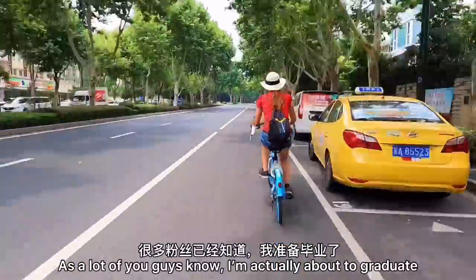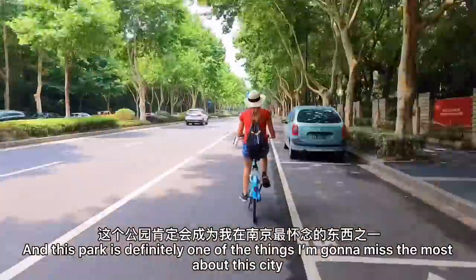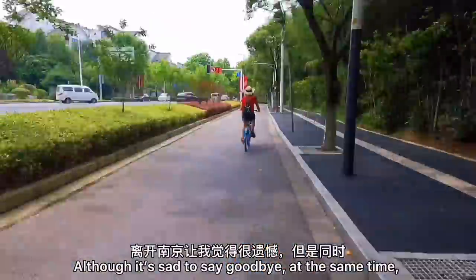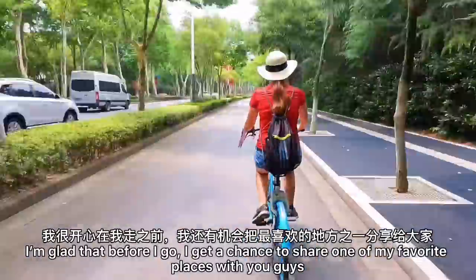As a lot of you guys know, I'm actually about to graduate, so I'll be leaving Nanjing really soon. And this park is definitely one of the things I'm going to miss the most about this city. Although it's sad to say goodbye, I'm glad that before I leave I get one more chance to come to this beautiful place and share it with you guys.